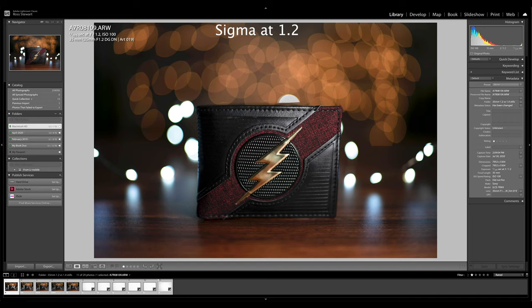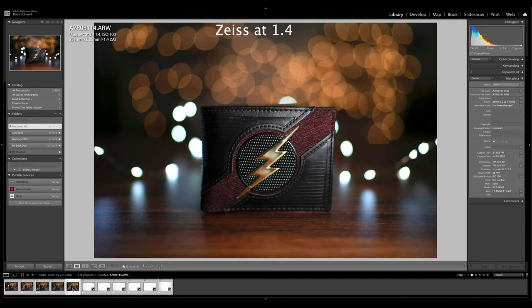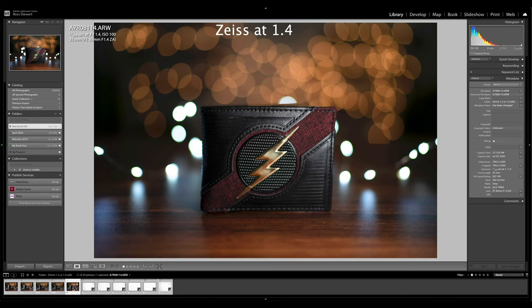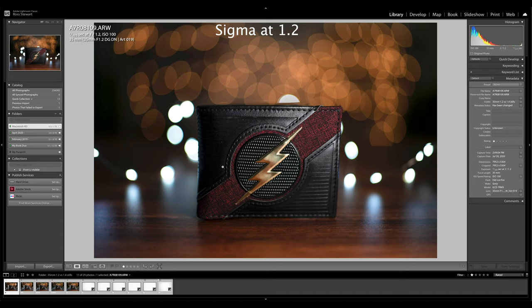Now let's compare it to the Sony Zeiss wide open at f1.4 — a little bit narrower aperture, but still wide open. The first thing I notice is that the Sigma seems to bulge quite a bit in the middle. This is a little bit closer to what I see in real life, but the Sony Zeiss may even have a little bit of pincushion distortion versus the Sigma, which definitely bulges in the middle quite a bit. So the Sigma has quite a bit of barrel distortion.